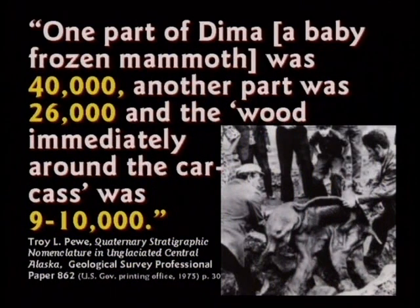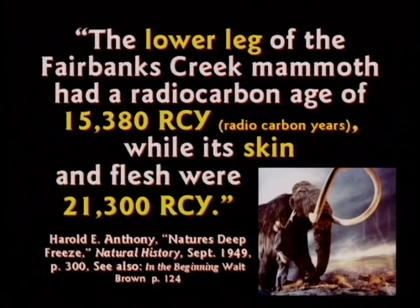Dima, the baby mammoth: one part was 40,000, another part 26,000, and the wood next to it is only 9,000 years old. The lower leg of a mammoth found in Fairbanks Creek, Alaska was 15,000 years old; the skin was 21,000 years old. This was back in 1949 when carbon dating was first being developed, and they were getting wild numbers back then — and they're still getting wild numbers today. It hasn't changed.